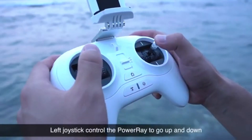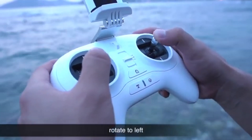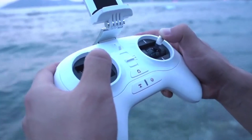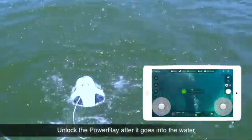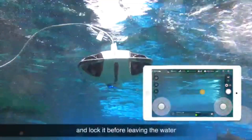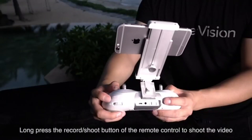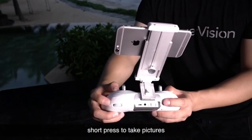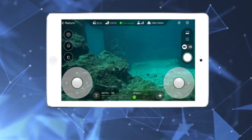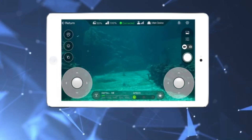With the PowerRay's smart navigation system and easy-to-use controls, diving has never been more enjoyable. You can control the drone with confidence no matter your experience level, easily navigating across underwater terrain to capture amazing footage. The PowerRay is a complete underwater exploration tool, not just a camera. The drone's built-in sonar system allows it to identify underwater terrain and obstructions, giving users real-time feedback to guarantee safe navigation.